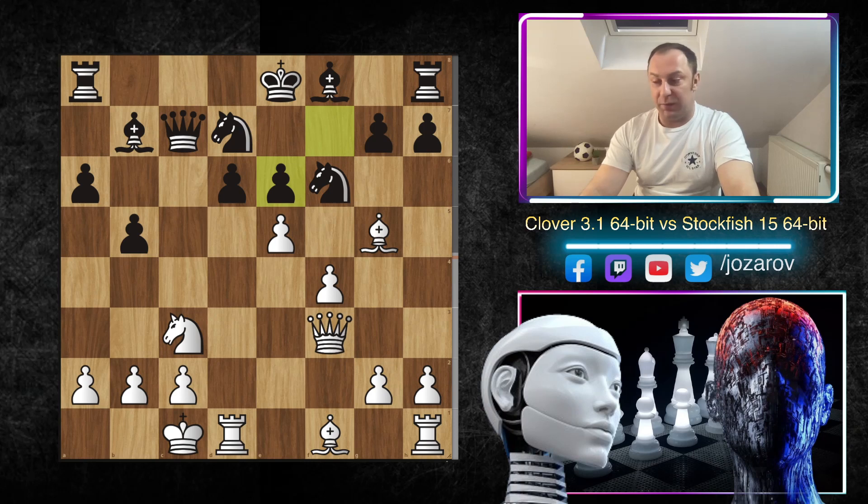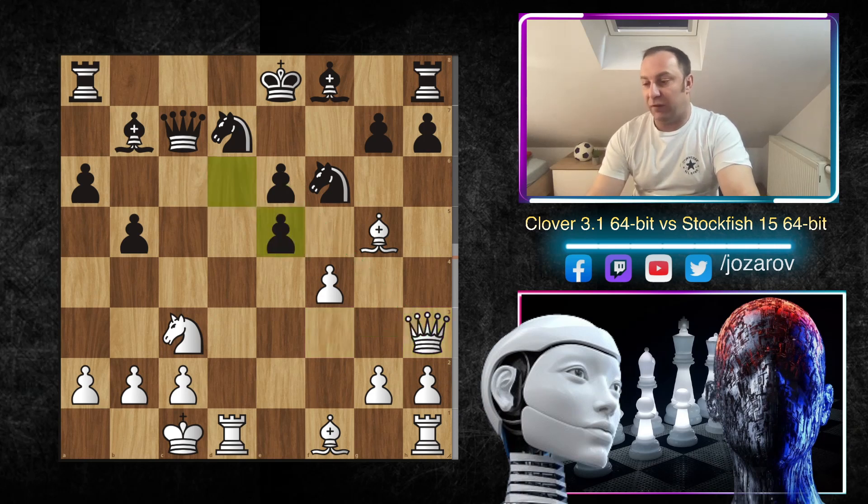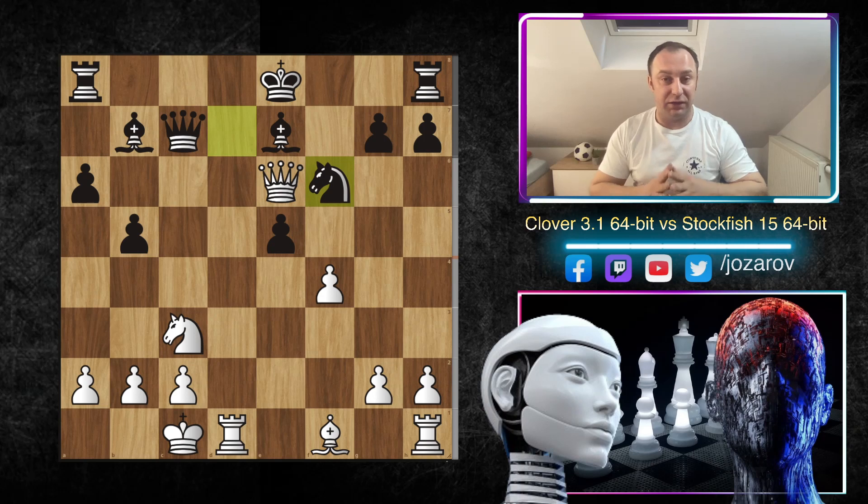After Bb7, at Ne6 we have fxe6 by Stockfish, so Stockfish gets challenged in the most tactical way. After fxe6, Qh3 was played by Clover, attacking the pawn on e6. We have dxe5, Qe6+ check, then Be7, and now Bf6. From Black's perspective there are many possible mistakes — you could play Nxf6 here, but Nxf6 is losing immediately for Black, because a tactical shot follows.